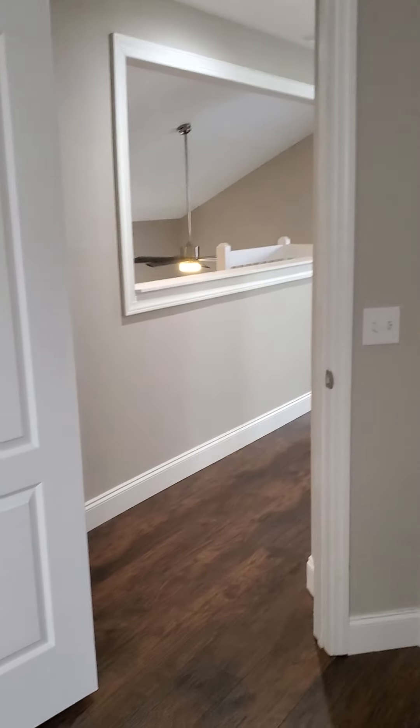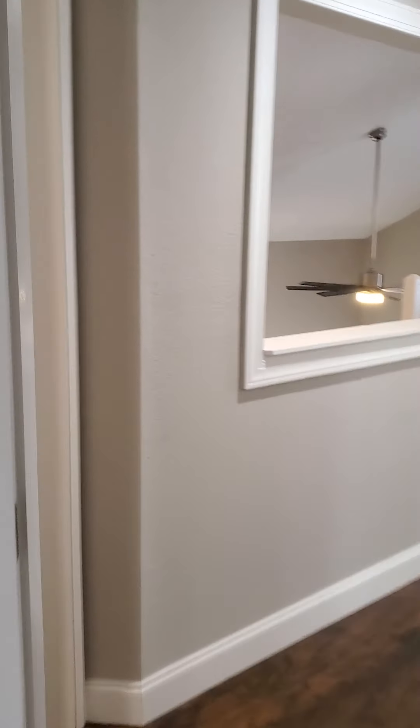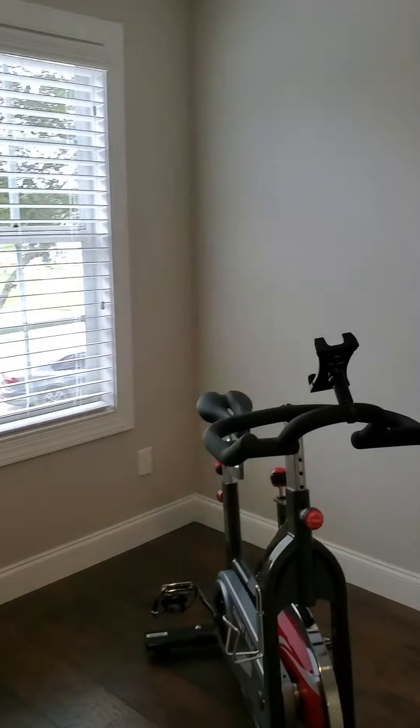Here's one bedroom — decent size. And here's the other bedroom, also decent size. This one is actually a little bit bigger than the other one.